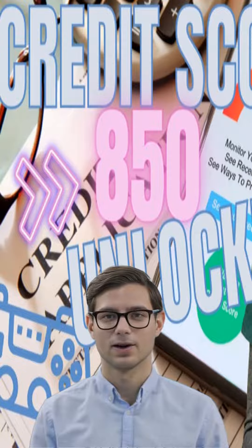There are a few key factors that contribute to your credit score. These include your payment history, credit utilization, length of credit history, types of credit, and recent credit inquiries.